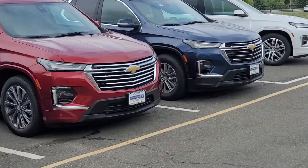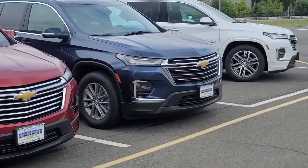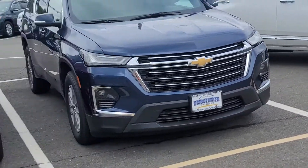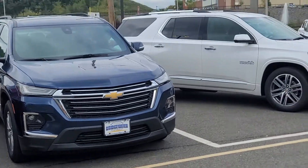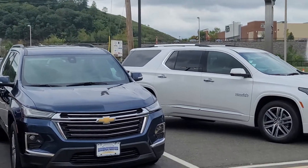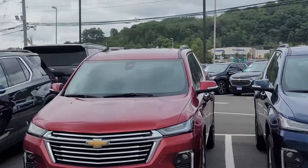If you have any questions, please contact me directly at 732-218-2697. I have some 1LTs, some Premier, some High Countries even, and plenty of certified one owner clean Carfax vehicles as well.